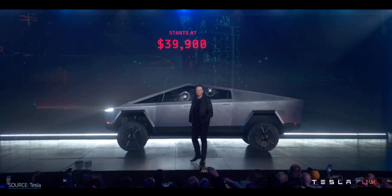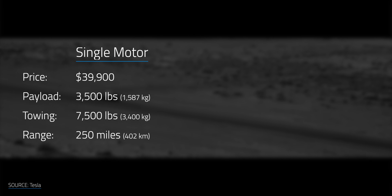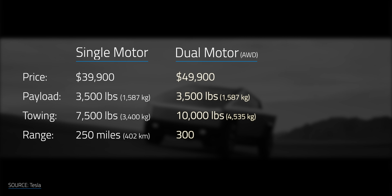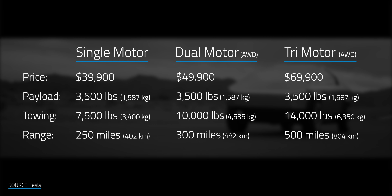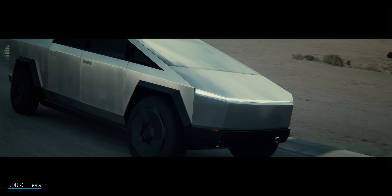We also knew it would have at least a dual motor design and some crazy specs to compete with the F-150. What we got on price, though, shocked me — it's probably the most impressive part of the announcement overall. For the three variants, they all share the same payload of 3,500 pounds or about 1,587 kilograms. The single motor is $39,900 with a towing capacity of 7,500 pounds and a range of 250 miles. The dual motor comes in at $49,900 with a towing capacity of 14,000 pounds and a range of 300 miles. The tri-motor all-wheel drive comes in at $69,900 with a towing capacity of 14,000 pounds and a range of 500 miles plus. I'm really impressed and shocked that they were able to come in $10,000 less than what was expected.